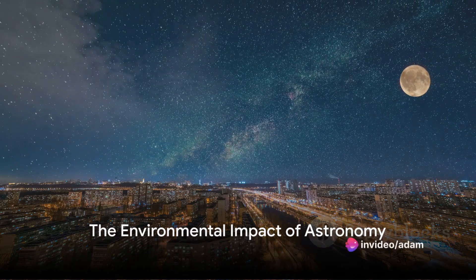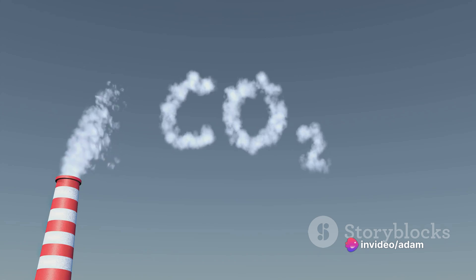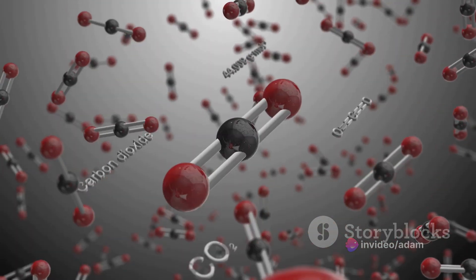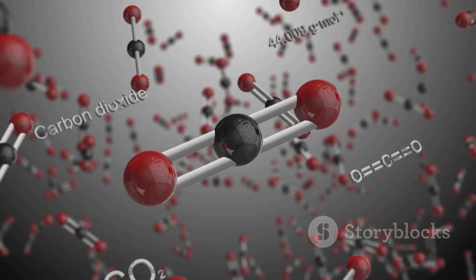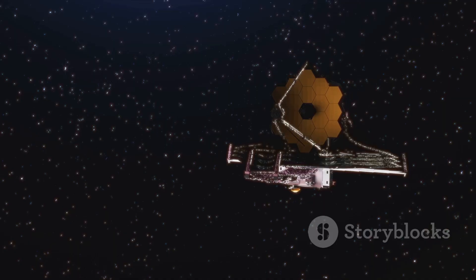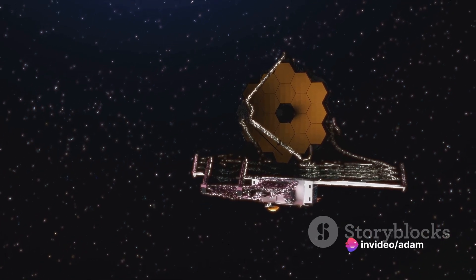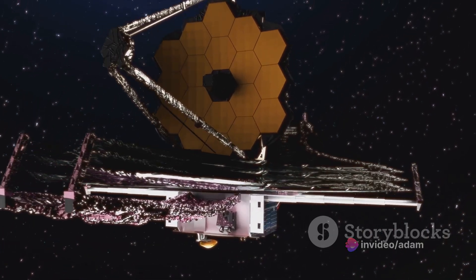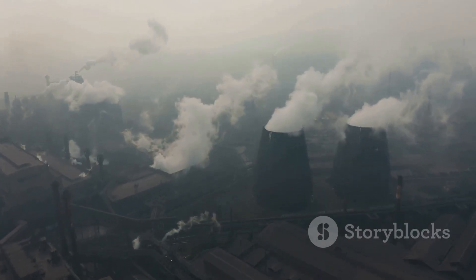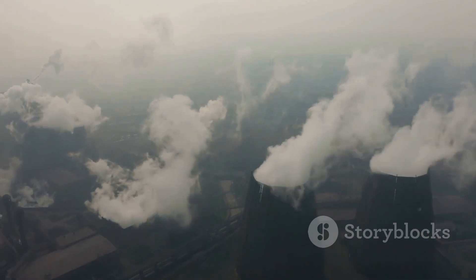Have you ever wondered how much carbon dioxide your favorite space telescope generates? It might not be something you think about when marveling at the latest images of distant galaxies, but it's a question with surprising implications. The Kepler Space Telescope, launched back in 2009, has discovered nearly 5,000 exoplanets during its 11-year lifetime. But here's the catch: it also generated 52,620 tons of carbon dioxide emissions, mostly from electricity and supercomputing power.